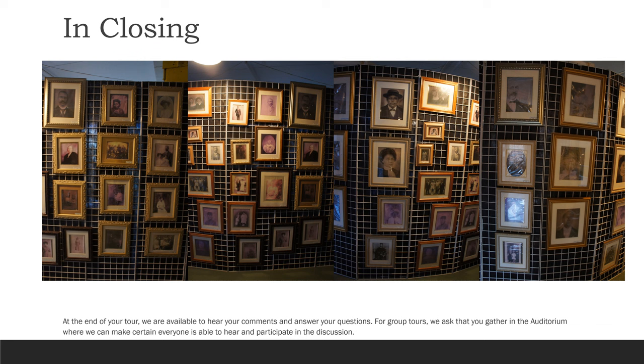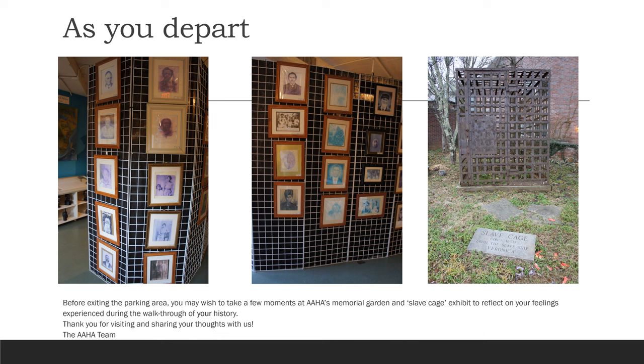At the end of your tour, we are available to hear your comments and answer your questions. For group tours, we ask that you gather in the auditorium, where we can make certain everyone is able to hear and participate in the discussion. Before exiting the parking area, you may wish to take a few moments at AAHA's Memorial Garden and Slave Cage exhibit to reflect on your feelings experienced during the walkthrough of your history. Thank you for visiting and sharing your thoughts with us, the AAHA team.